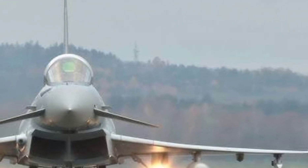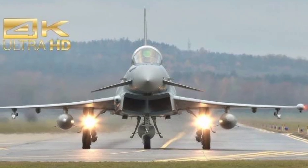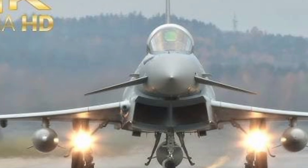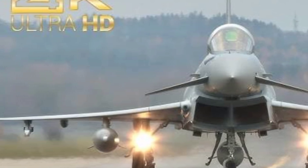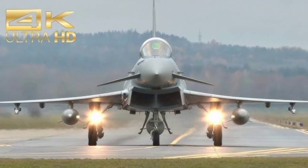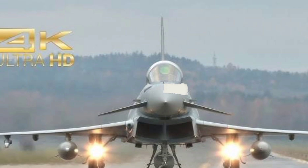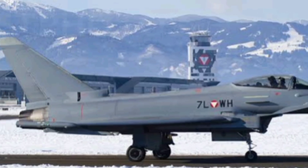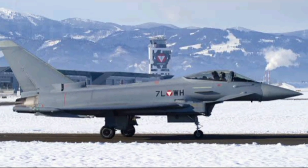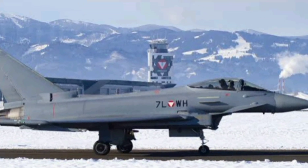At the heart of the Typhoon are its twin Eurojet EJ200 engines, each capable of delivering 20,000 lb of thrust. Combined, that's 40,000 lb pushing a sleek, aerodynamic frame built for agility and speed. This aircraft can go from standstill to supersonic in seconds and hit a max speed of over Mach 2 — that's more than 2,400 km per hour. And thanks to its supercruise capability, it can sustain supersonic speeds without even using afterburners, giving it an edge in fuel efficiency and stealth.